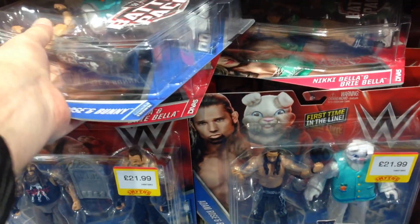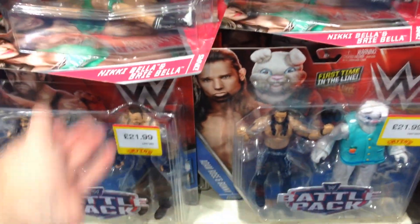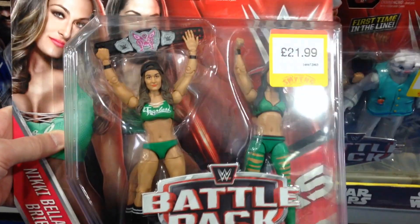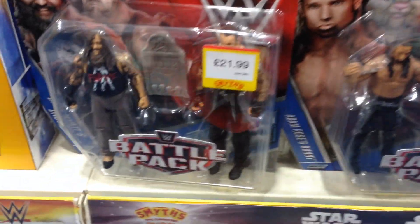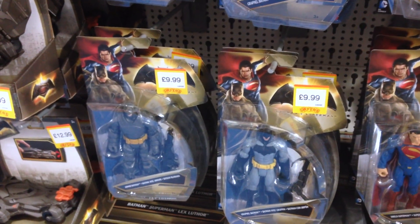Can't be long now. But this is their latest series of Battle Packs — Adam Rose and the Bunny, then the Bellas, which are just redecos of action figures I already have, so I won't be splashing out on those, and then Bray and the Undertaker.